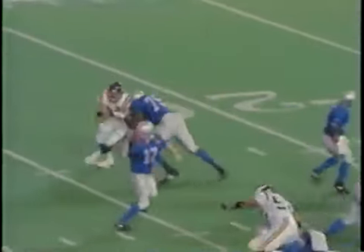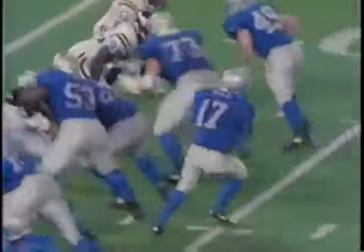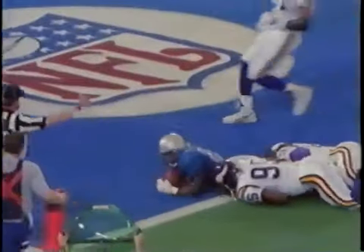Rookie wide receiver Johnny Morton's first NFL touchdown earned the Lions a 10-point lead they would never relinquish. Detroit's offensive line, working in tandem for the 15th straight game, did not allow a sack and cleared major lanes for Barry Sanders. Barry's got room to the outside — stiff arm to the 15, to the 10, Duke move to the 5 — touchdown Lions. Barry Sanders takes it in for his 6th rushing touchdown of the year.